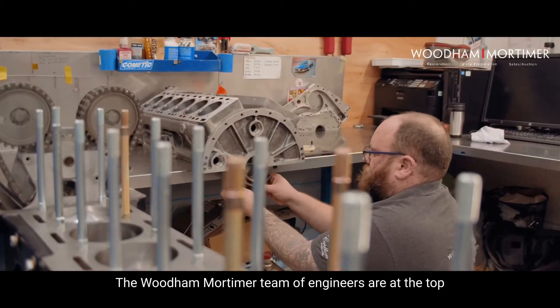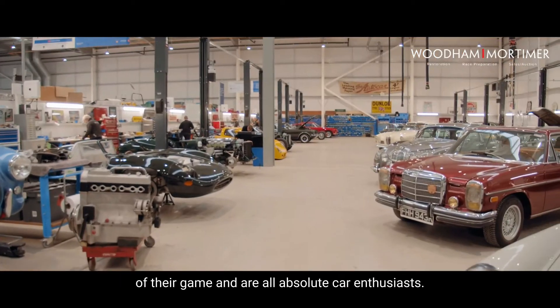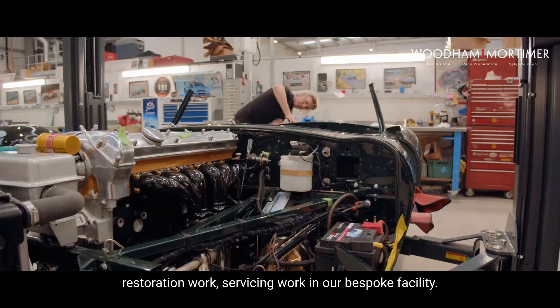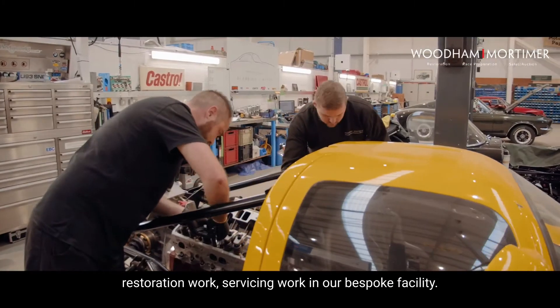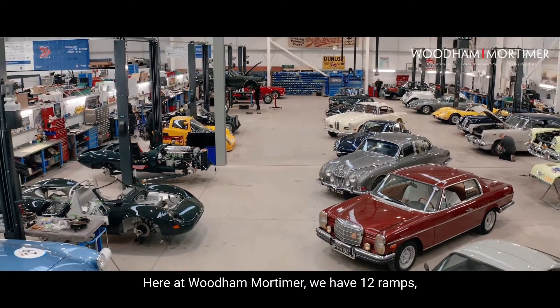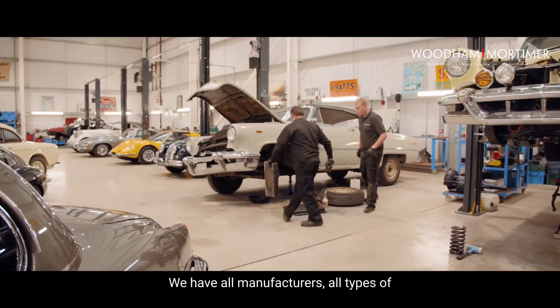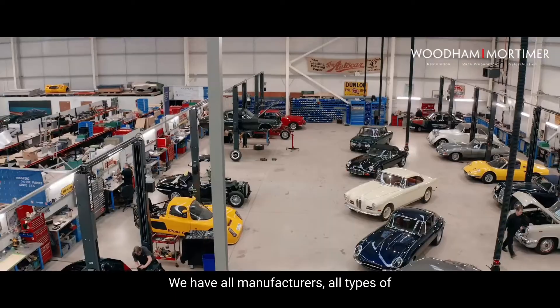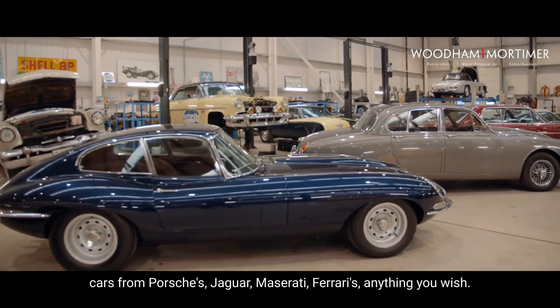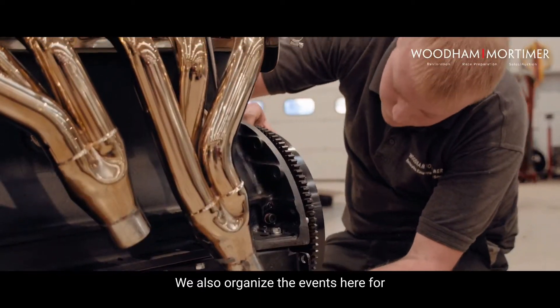The Wood and Mortimer team of engineers are at the top of their game and are all absolute car enthusiasts. A typical day here includes restoration work and servicing work. In our bespoke facility we have 12 ramps and 15 members of staff in the mechanical area. We work on all manufacturers and all types of cars — from Porsches, Jaguar, Maserati, Ferraris, anything you wish.